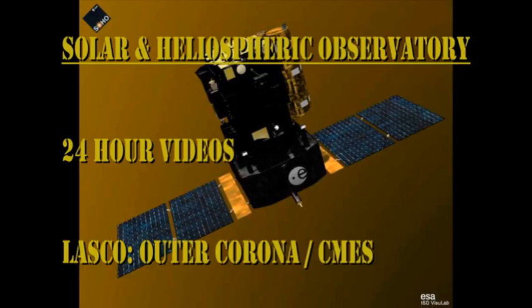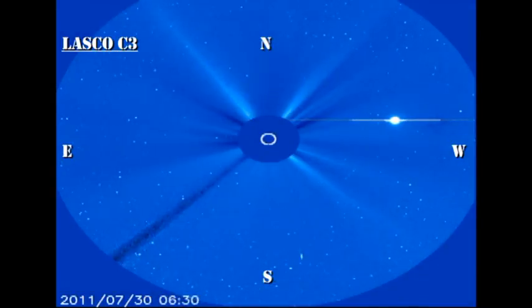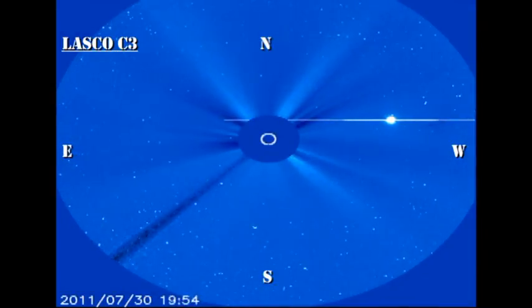The SOHO coronagraph data shows that we've had three very weak coronal mass ejections off of the northeast limb. These are probably associated with our three favourite regions. However, they don't produce explosive events — that's probably why these coronal mass ejections are not particularly spectacular.